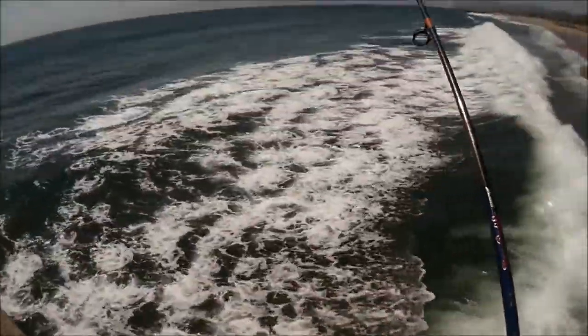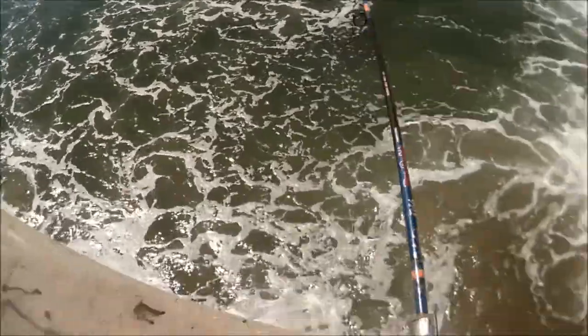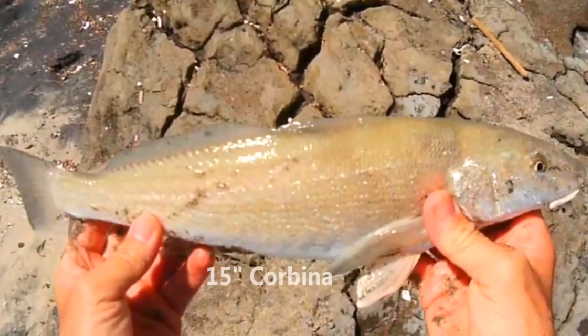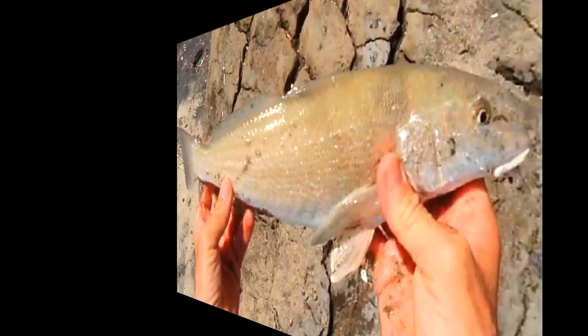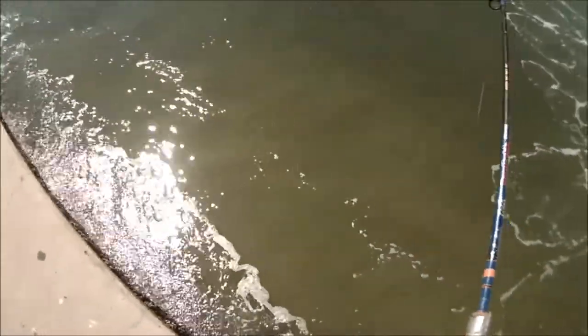That's going to be a better fish. That, I believe, is going to be a better fish. That's a little better sized fish. This one might be my best fish yet for today. Corbina, cool!